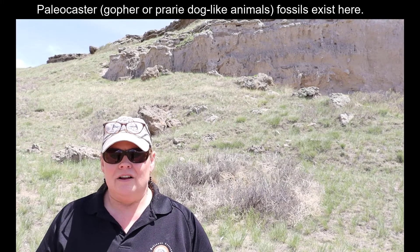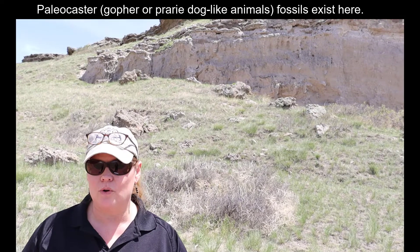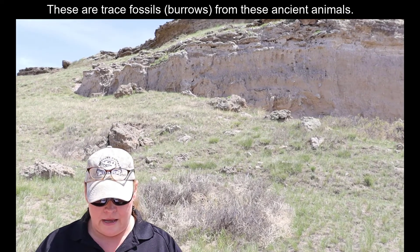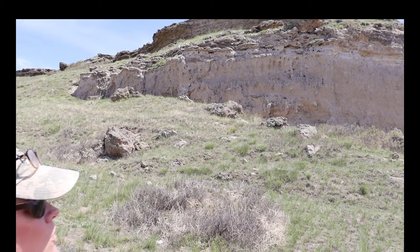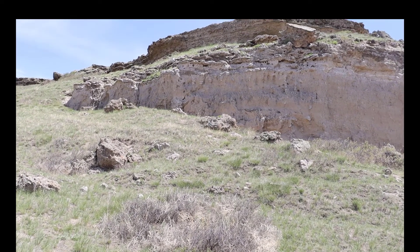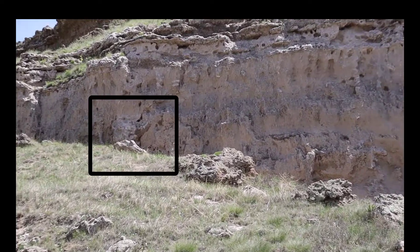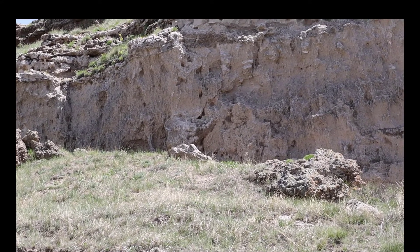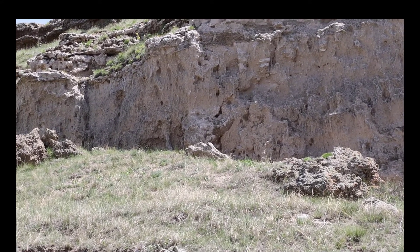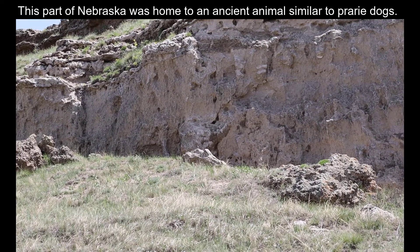Behind me are Paleocaster Devil's Corkscrew Fossils. Another name for Devil's Corkscrew is its formal name, Demoneelix. You see a kind of big blob that is being zoomed in on — that is the den. Imagine that it used to be the home to an ancient prairie dog-like organism.